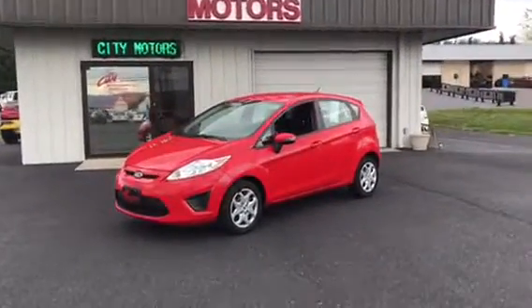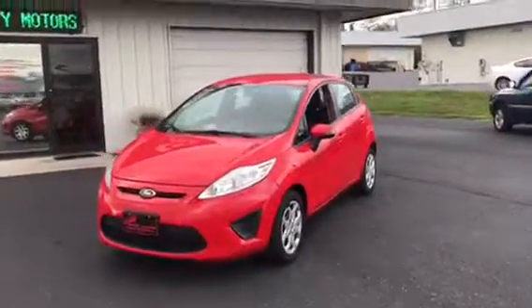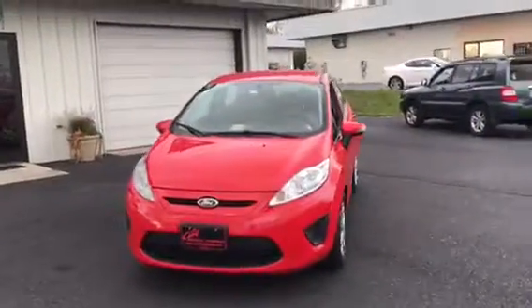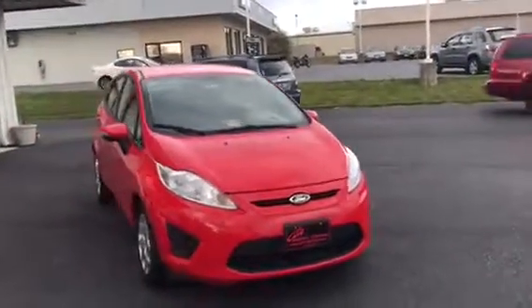Hey, welcome to City Motors. This is our 2013 Ford Fiesta. This car has great miles on it. It is in excellent condition inside and out.